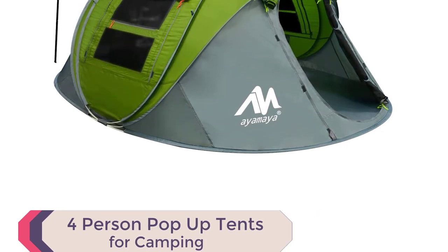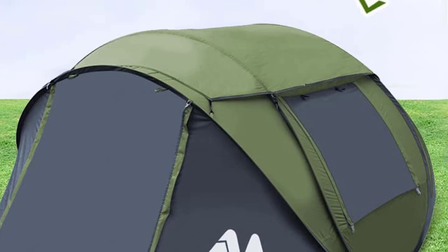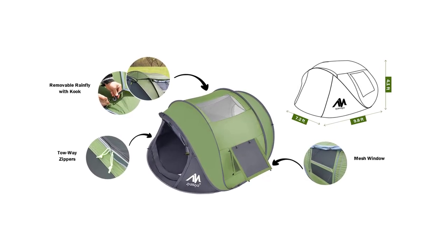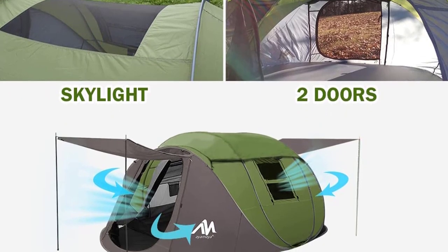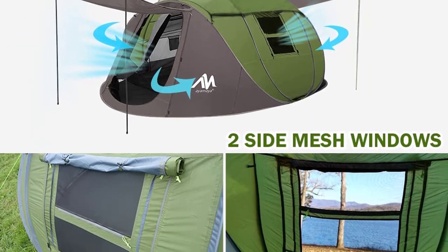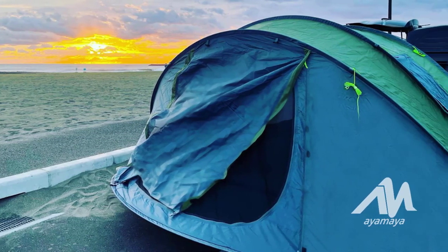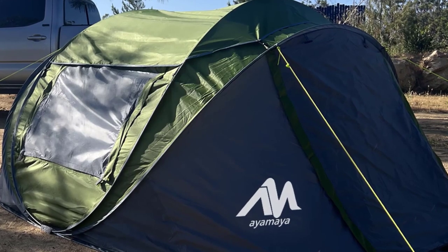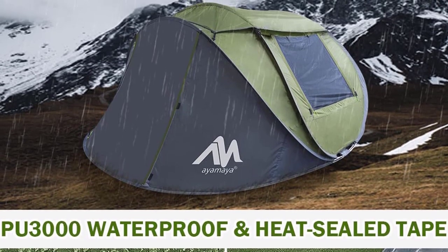Number 4: AYMaya 4-Person Pop-Up Tent. With its quick setup, simply unstrap the tent and watch it pop up automatically in seconds. The spacious tent measures 9.8 x 7.2 x 4.1 feet, providing ample room for up to 4 people. Experience the beauty of the night sky with the overhead skylight, adding a touch of romance to your camping trip. The tent also features a removable waterproof rainfly cover for added protection during rainy days. With two doors, two large mesh windows, and a big sky window, the tent offers excellent air circulation. It provides triple waterproof protection with its 190T polyester fabric, PU-3000 waterproof coating, and heat-sealed tape.